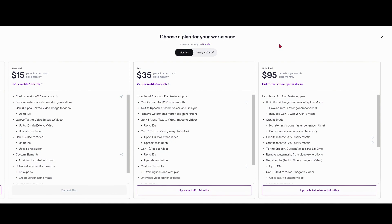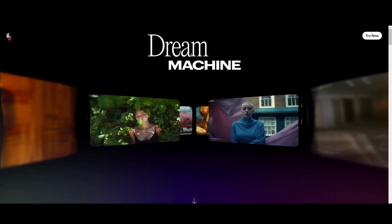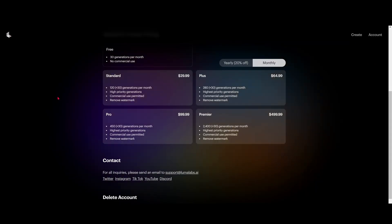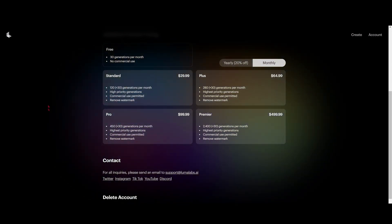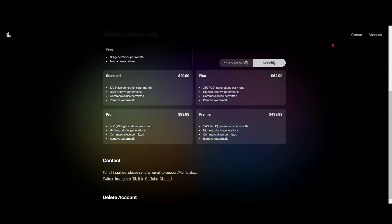Let's see the pricing for Luma AI. Standard is $29, Plus is $64, Pro is $99, and Premiere is $499. Some pretty significant prices there.